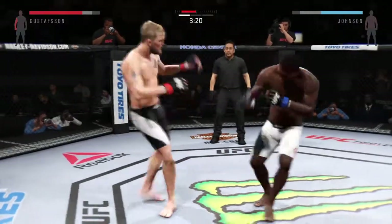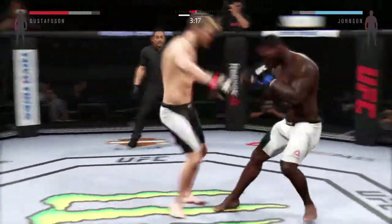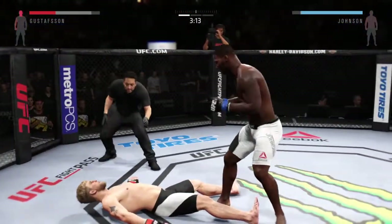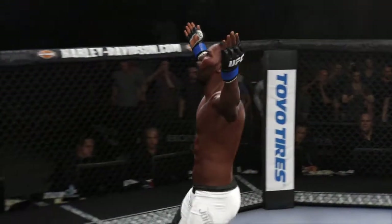Hit him with the jab — big head kick lands. He's teeing off with some vicious shots. Rocked him with the left hand. He's got it. He's out.